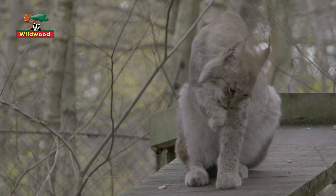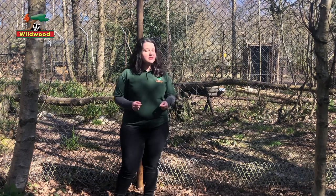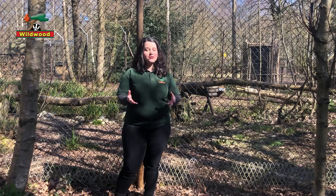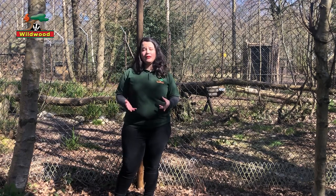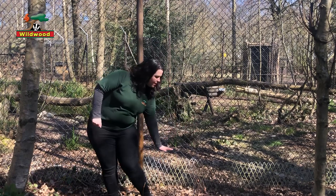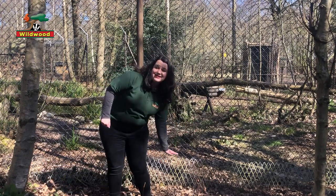That being said, they're not small. If you get a chance to see a Lynx in the background whilst I'm talking, you'll notice that they're pretty large animals. If I were lucky enough to have one sat beside me, standing up it would probably come up to my knee at least.